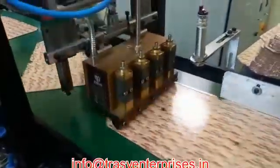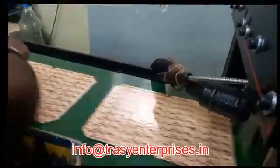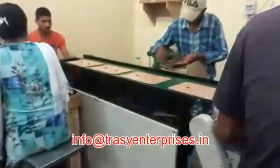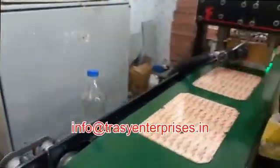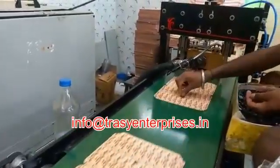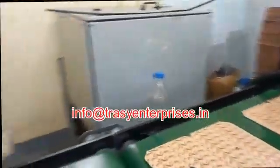Trazy Enterprises offers specialized machinery for producing mouse sticky traps using hot melt adhesive technology. Their automatic grade mouse glue trap making machine is designed for efficient production, featuring a coating size of up to 210 millimeters in width and a maximum machine speed of 30 pieces per minute at 15 grams per pad.